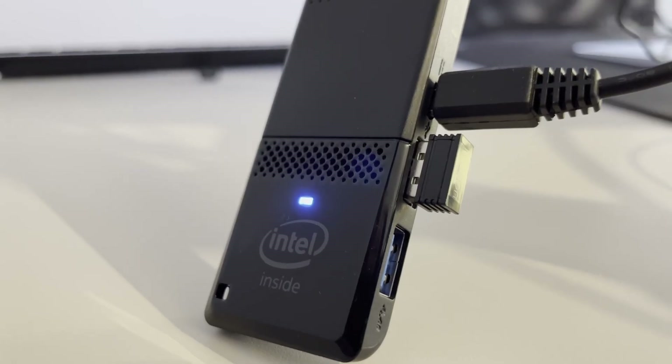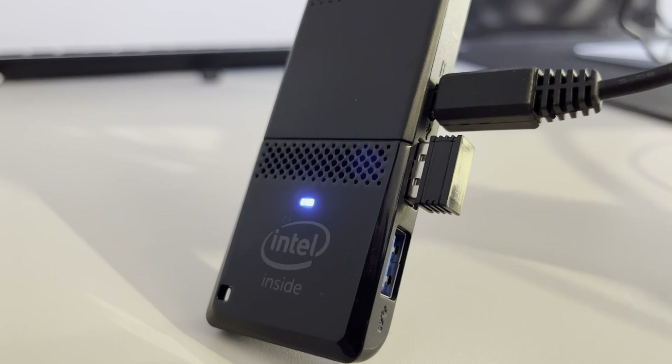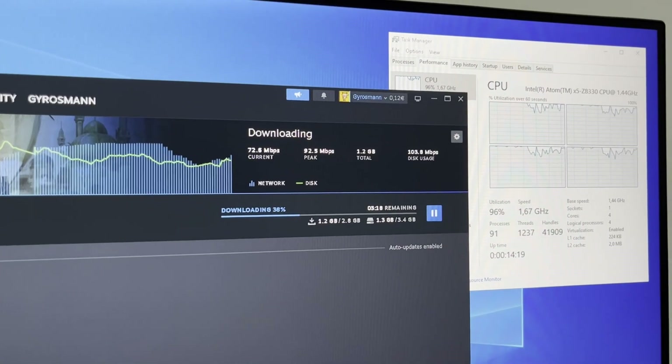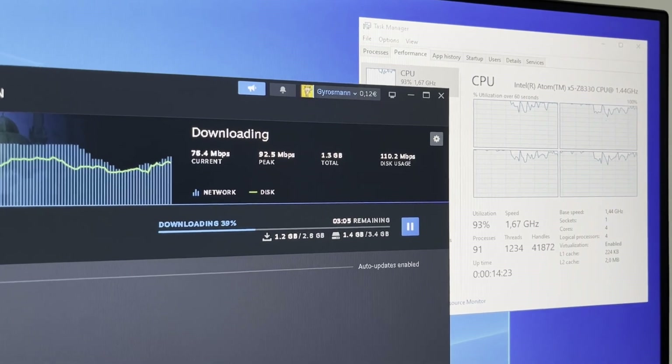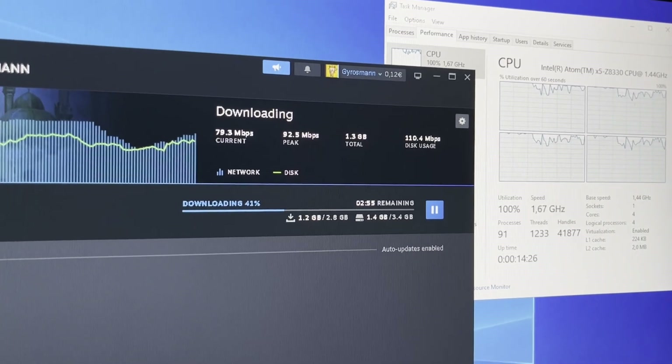Yes, you can install 64-bit Windows on the Intel Compute Stick, and with enough time you may be able to get it to work reliably. However, any workload apart from the most basic web browsing or office tasks will overwhelm this tiny computer, so it's just not worth it.